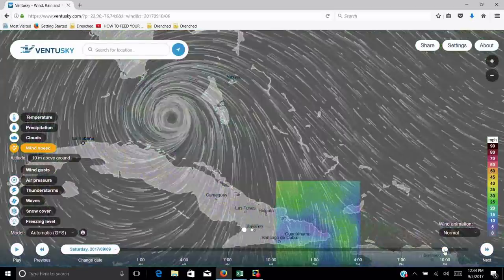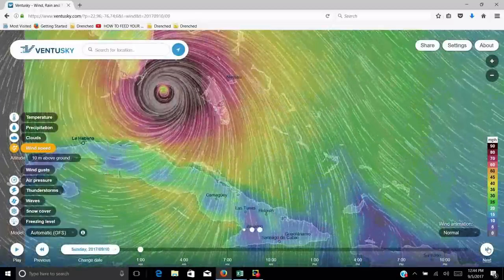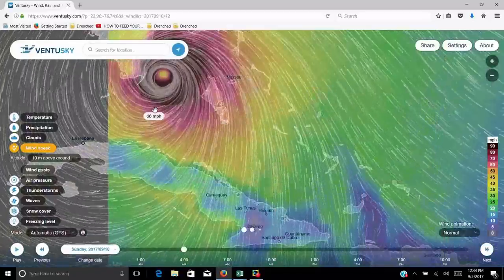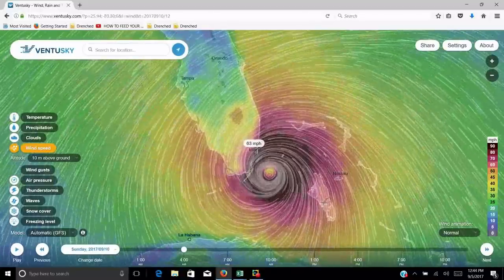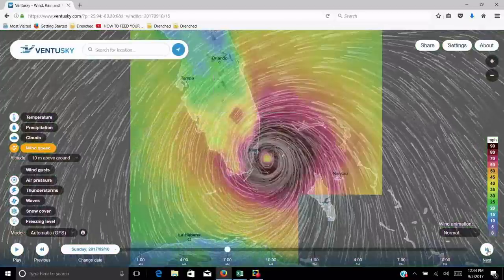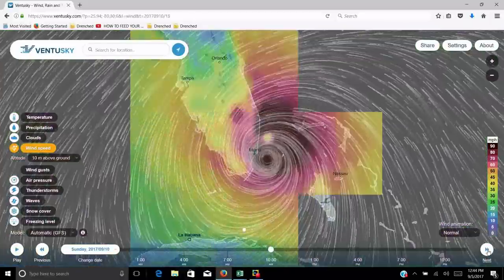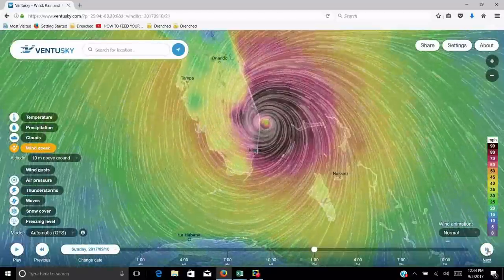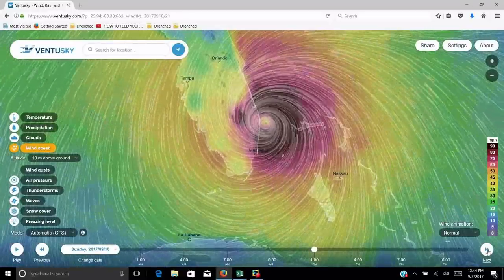It makes a direct hit into Miami. Guys, this is a major metropolitan area, a big city. This thing is going to go right in to Miami, Fort Lauderdale. You've got Miami right here, Fort Lauderdale right there. This is a big populated area with millions of people in there. I know they're already evacuating the Keys. They better evacuate all of South Florida, because this is going to get really nasty. Here we are at 1 o'clock Sunday afternoon — it's going to be a lousy weekend in Florida, guys.